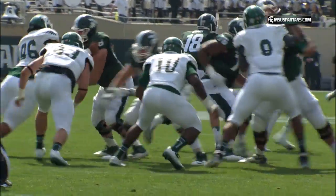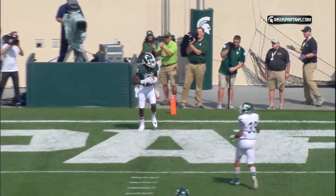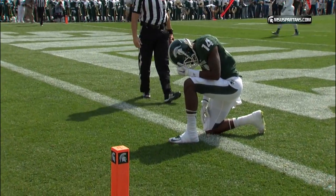Keith Mumphrey right to left, Connor Cook under center, play fake, steps back deep in the pocket, throws over the middle into the end zone — caught! Tony Lippitt, touchdown MSU!